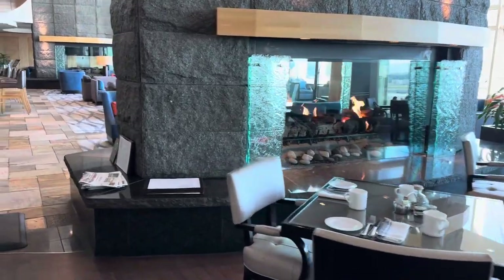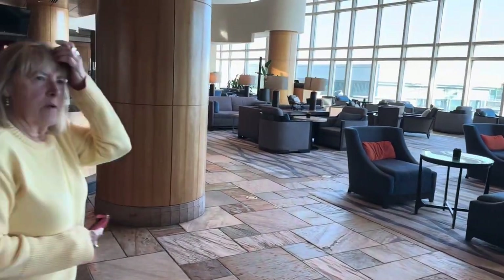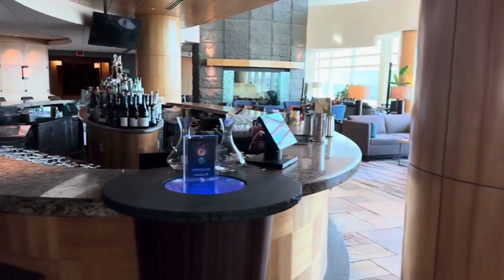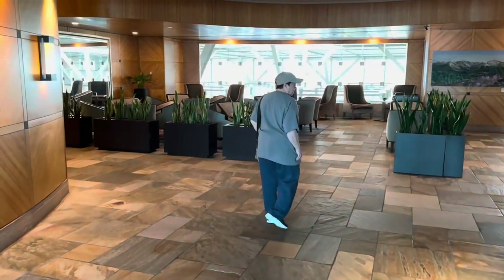Connected to the restaurant is a lounge area. They have a nice bar and again some nice views. The hotel does have a fitness center, though I did not take the time to check that out or get any video of it. There's also a little area for sitting and relaxing as well as guest registration.